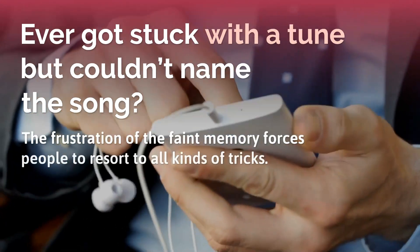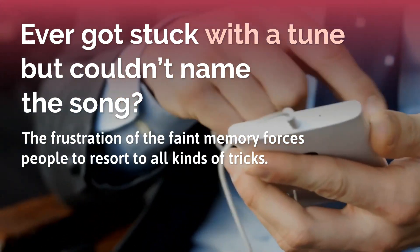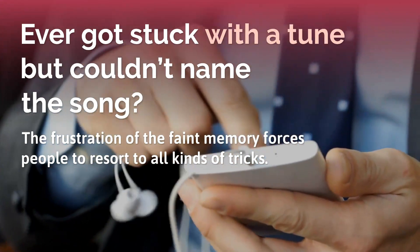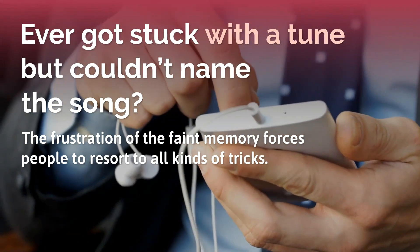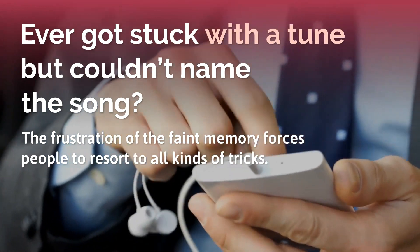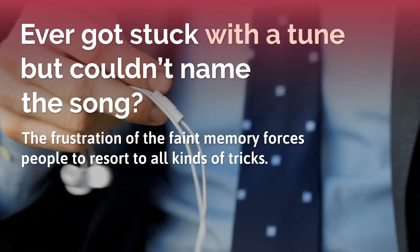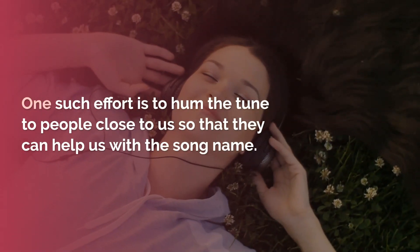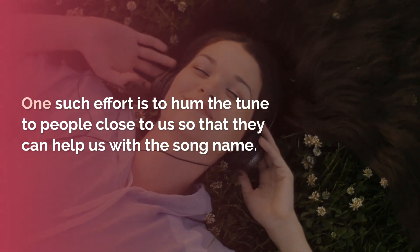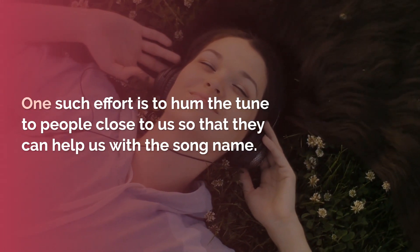Ever got stuck with a tune but could not name the song? We all have been there. It's called an earworm. It doesn't go away until we listen to the song again. The frustration of the faint memory forces people to resort to all kinds of tricks — one such effort is to hum the tune to people close to us so that they can help us with the song name.